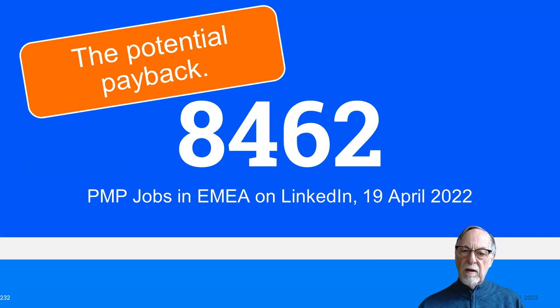Just as an indication, a LinkedIn search from a couple of months back identified 8,462 jobs in EMEA — in other words, Europe, Middle East and Africa — on that particular day. Thousands of jobs.